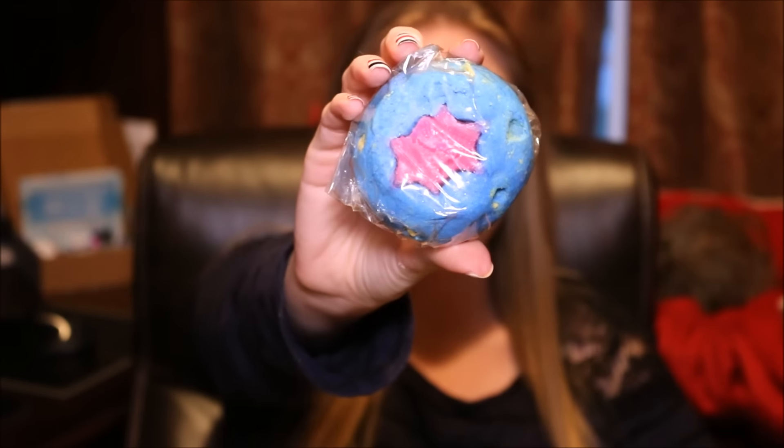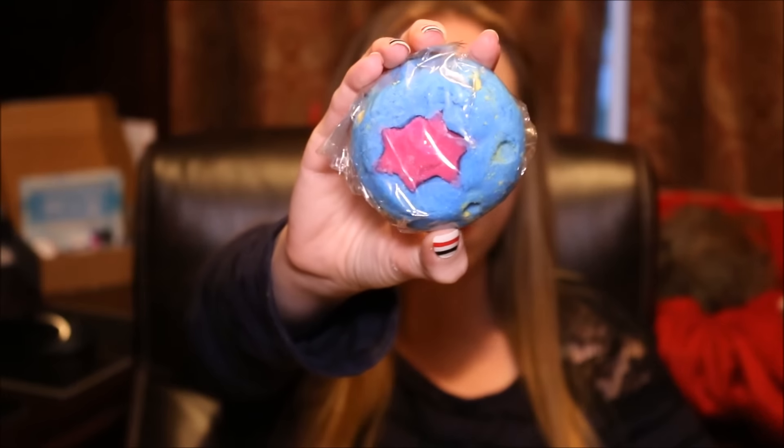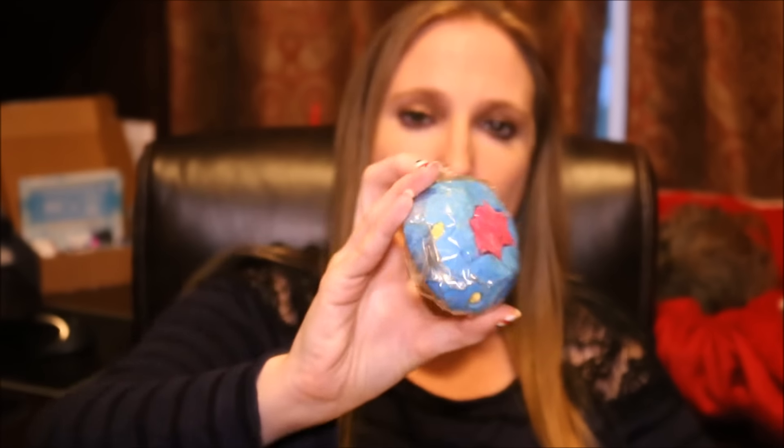I want to show you guys some of the products that I purchased that you will be seeing in upcoming demos. First thing is a bath bomb called Big Bang, which looks like this. This looks like it's going to be absolutely beautiful — I love the color in it and I just think it's going to be really pretty, so I'm really excited for that one.